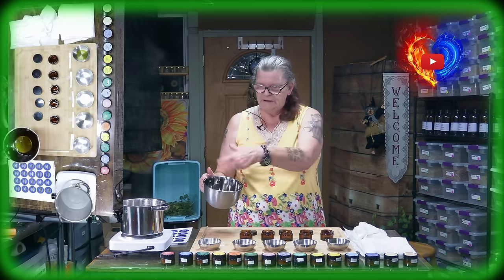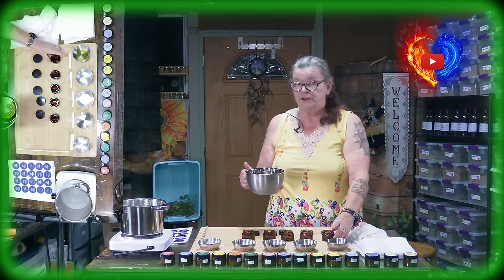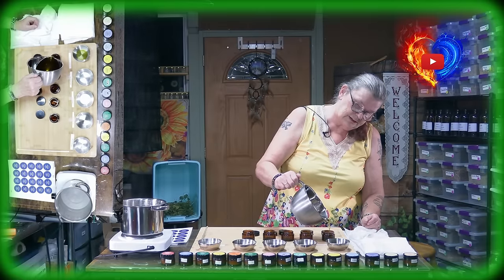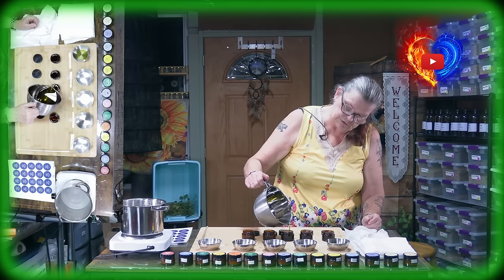It's completely liquid and combined now, and we have to fill it into the container. If you have a bigger container at home you can use whatever you have. Go ahead and fill it in the jar. These are one-ounce jars — we also have two-ounce jars.